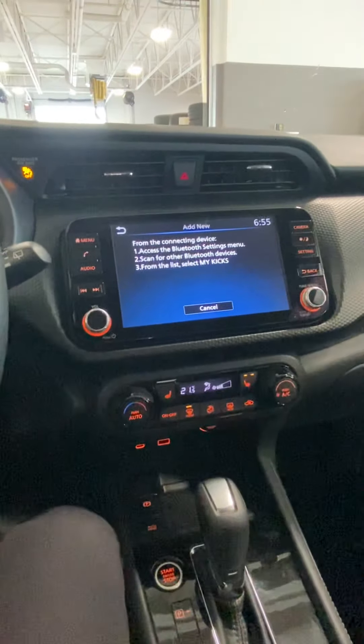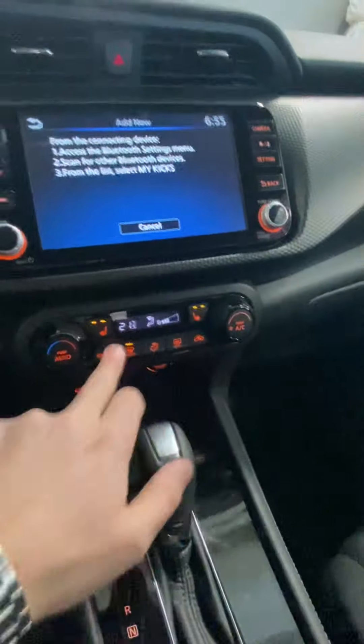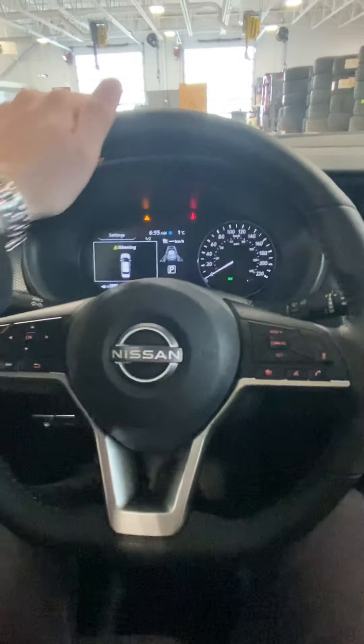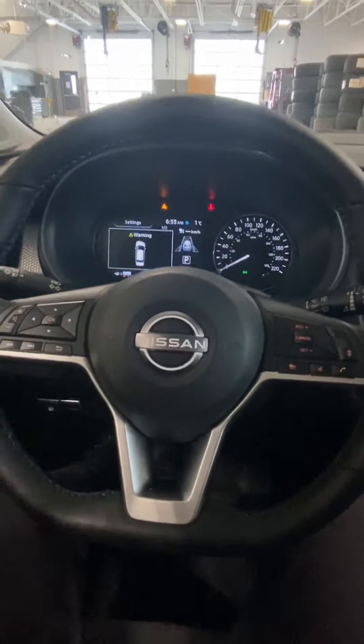Now a nice thing with the Kicks SV — you get your remote starter. You also get heated seats on either side in the front, and a leather-wrapped heated steering wheel that gets nice and toasty and will actually have you smiling on your way to work in the morning in the winter.